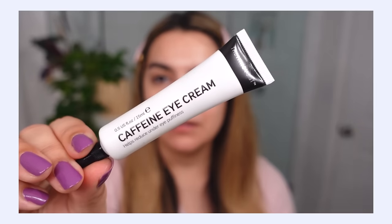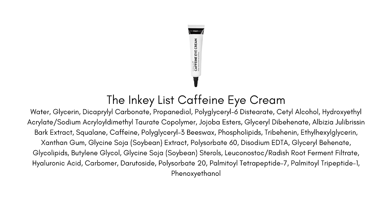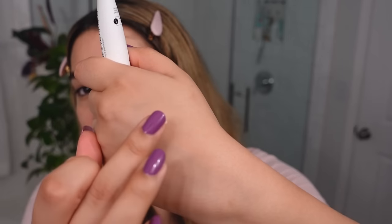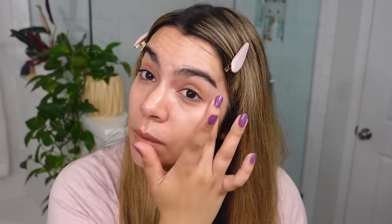I'm also going in for eye cream right away — this is the caffeine eye cream from The INKEY List. The texture is a creamy gel, not super thick, and it just feels really plumping which I love for my under-eye area. It's quickly absorbed and really fresh-feeling, which I really appreciate.